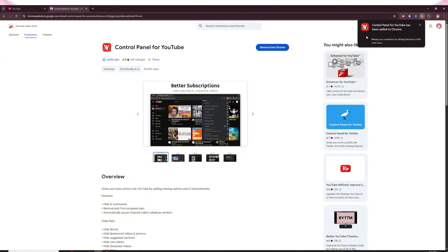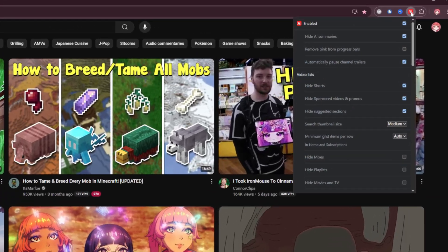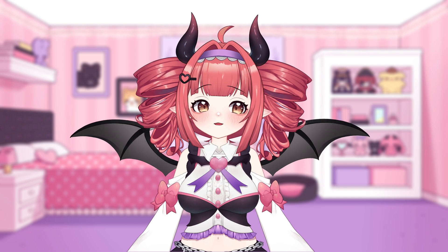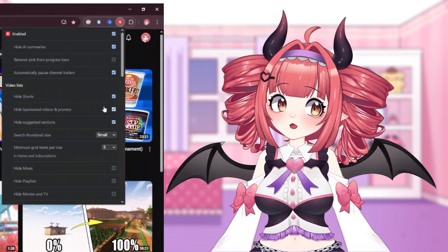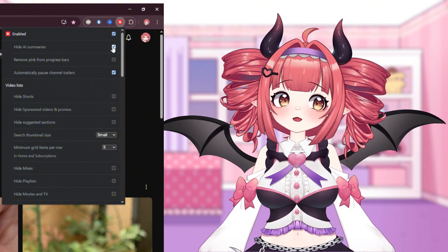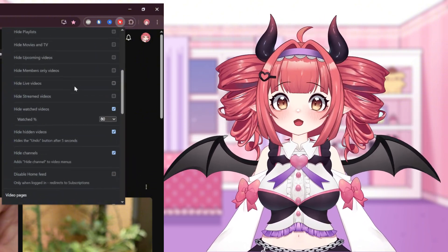I like to make sure my plugins are pinned. Go to YouTube and open the extension. There are a ton of features, but mainly we're interested in the thumbnail size and minimum grid items per row. Changing these is basically the fix — refresh to make sure it updates. One thing with this is shorts: it doesn't change the size of those thumbnails, but there is an option to hide shorts too.